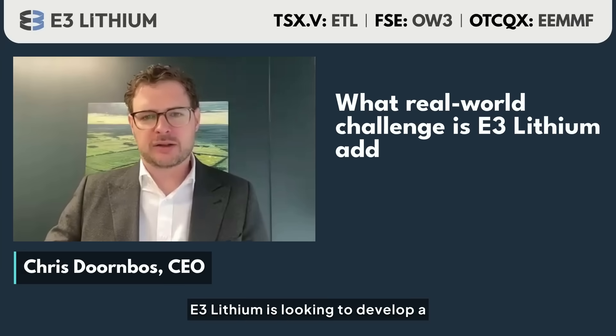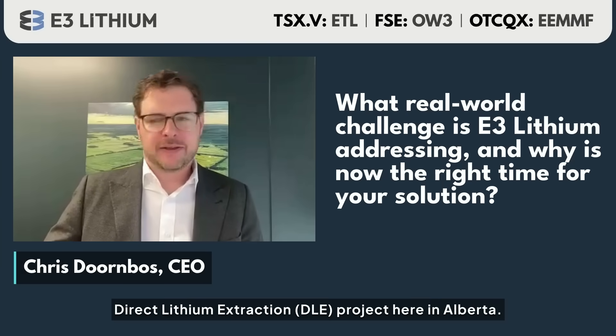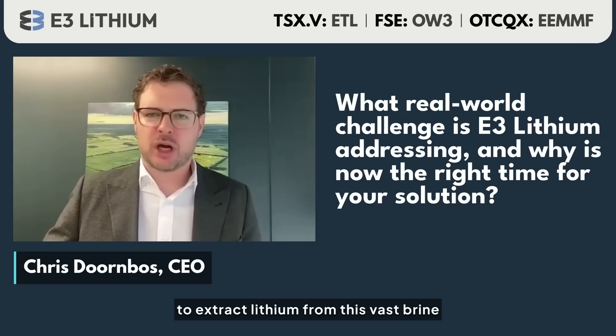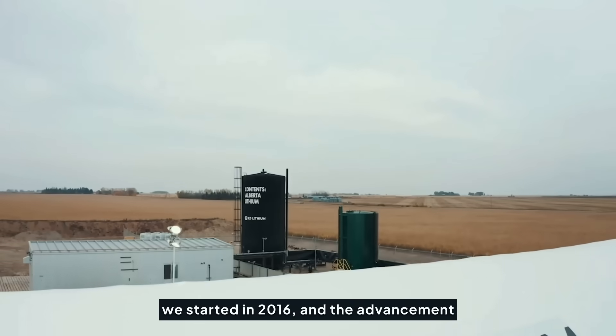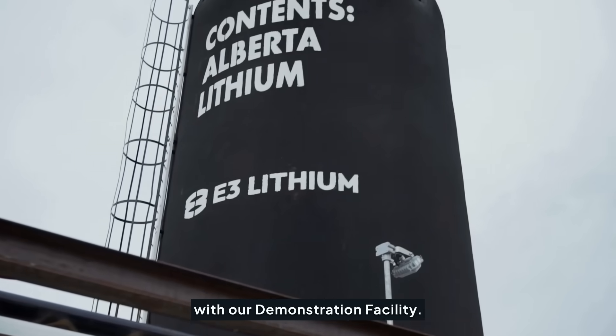E3 Lithium is looking to develop a direct extraction project here in Alberta, and the challenge we're overcoming is developing a technology able to extract lithium from this vast brine resource in the province. The company has been working on this since we started in 2016, and the advancement is coming to a head right now with our demonstration facility.